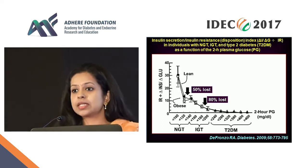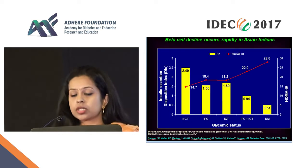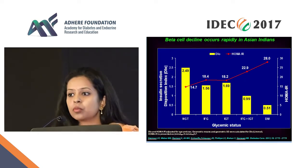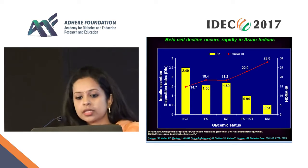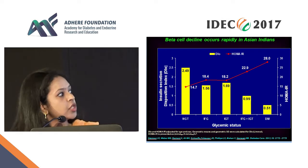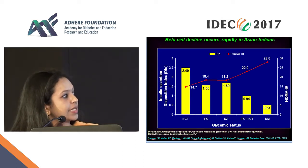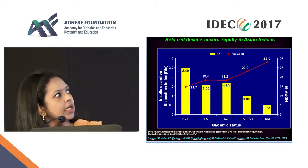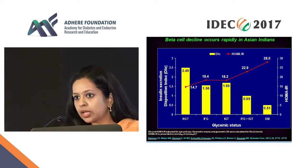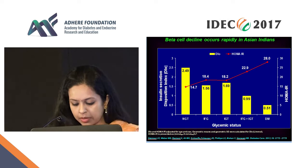Now what about in Indians? This is data from the DCLIP study done at MDRF in collaboration with Emory. We plotted insulin resistance along with beta cell secretion. With progression of glycemia — as you move from NGT to diabetes — as insulin resistance takes a peak, you can see the plummeting of beta cell secretion. There is a clear separation between the two.